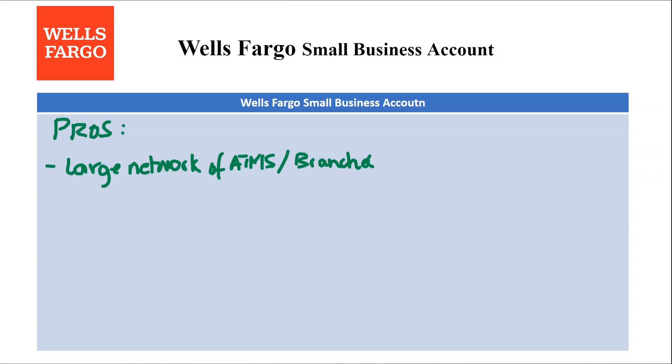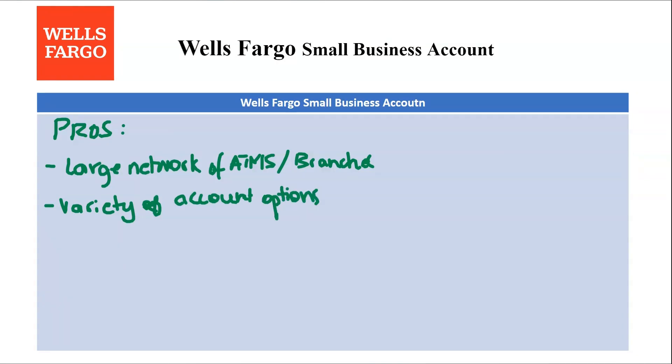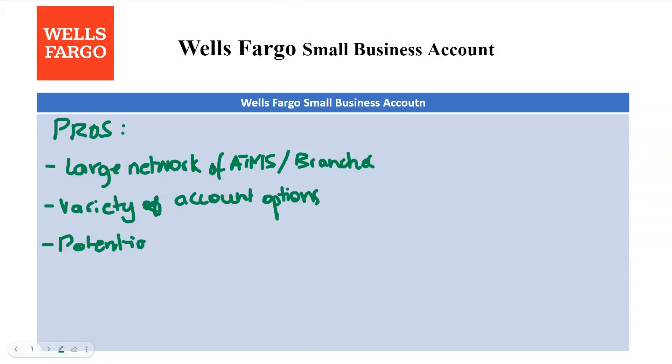The next pro is variety of account options. You can choose from multiple business checking accounts, each with different features and fee structures, to find one that aligns with your business activity level.